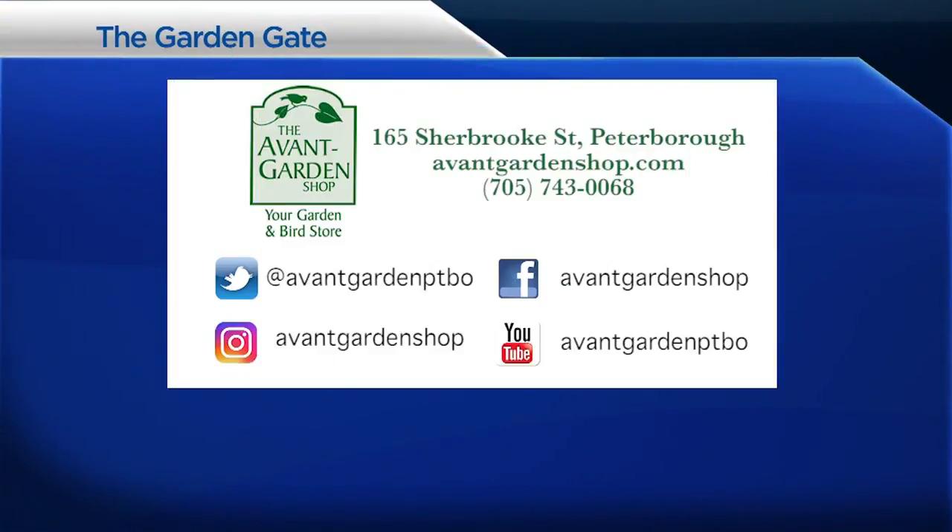Thanks for joining me on The Garden Gate. I hope you'll come in and have a look at all of these fantastic pieces. We'll see you next time. The Garden Gate is brought to you by the Avant Garden Shop — your destination for garden accessories and backyard birding supplies, on Sherbrooke Street, Downtown Peterborough.